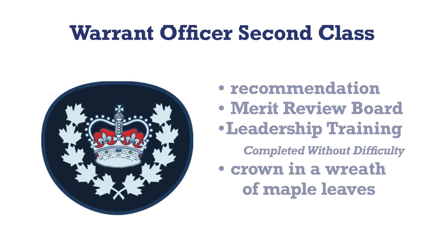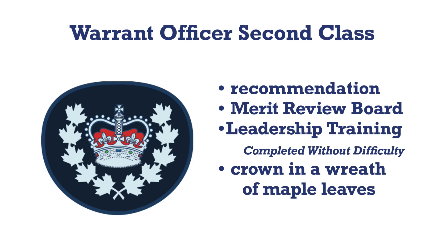A cadet must be recommended for the promotion to warrant officer second class by their CO. In addition to the recommendation, they must pass a merit review board interview and have completed their leadership training with the rating of completed without difficulty. Their insignia is a crown in a wreath of maple leaves.